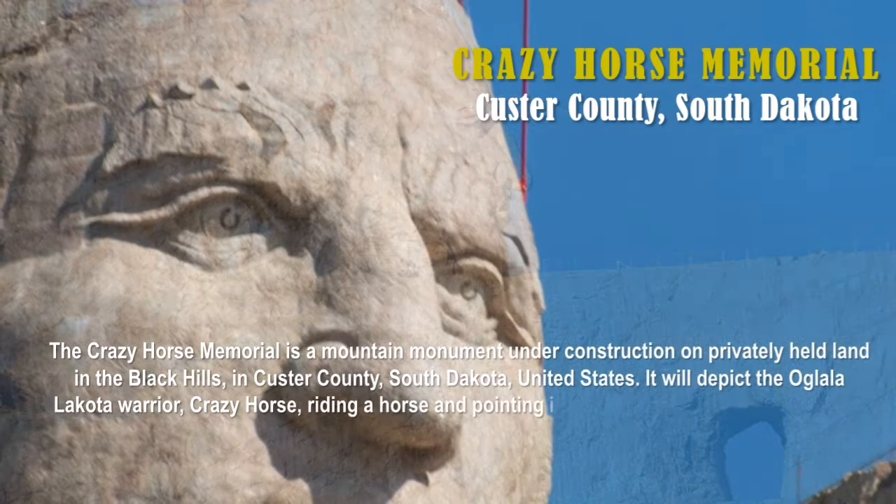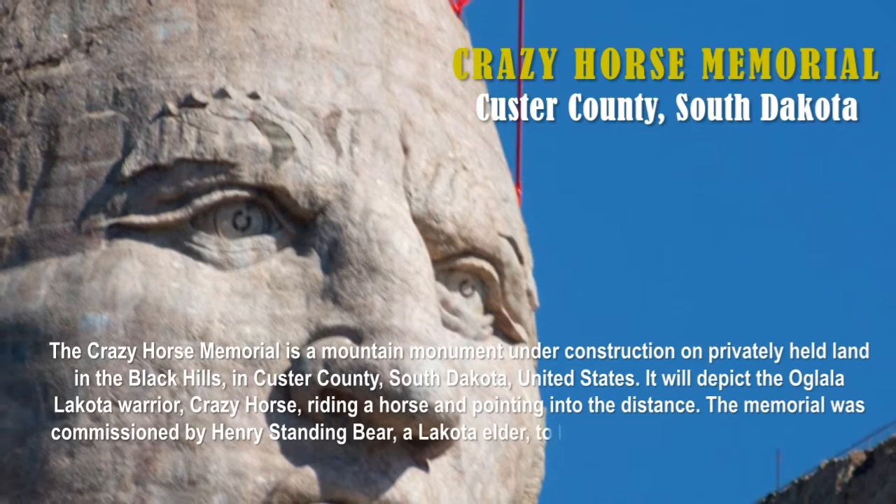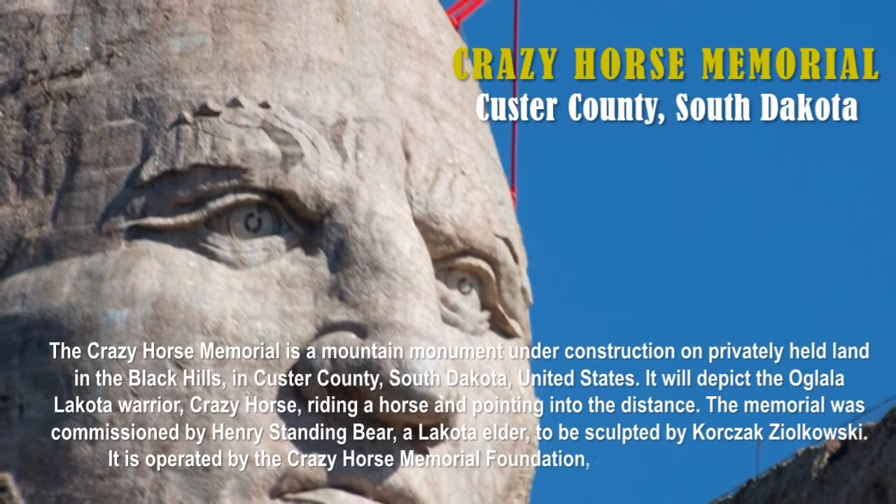It will depict the Oglala Lakota warrior Crazy Horse, riding a horse and pointing into the distance. The memorial was commissioned by Henry Standing Bear, a Lakota elder, to be sculpted by Korczak Ziolkowski. It is operated by the Crazy Horse Memorial Foundation, a non-profit organization.